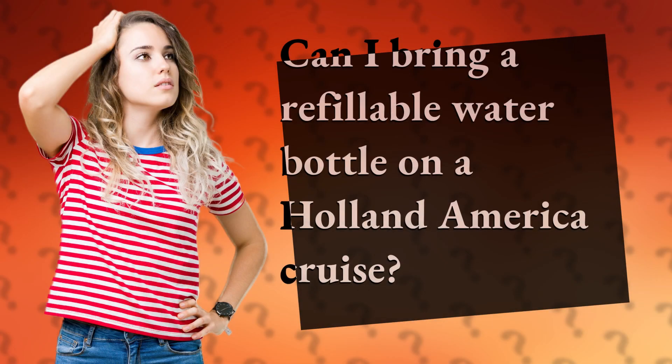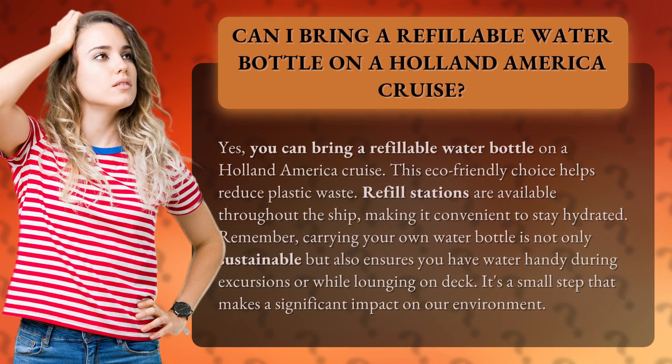Can I bring a refillable water bottle on a Holland America cruise? Yes, you can bring a refillable water bottle on a Holland America cruise.